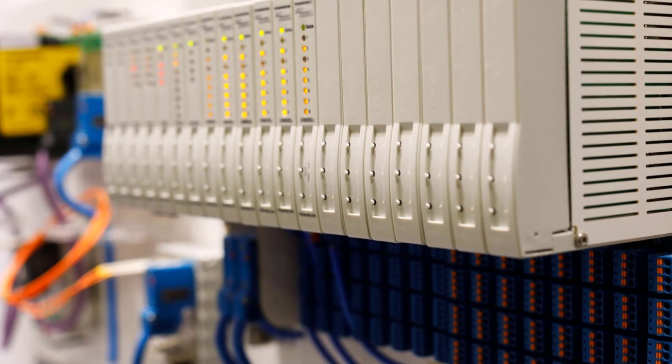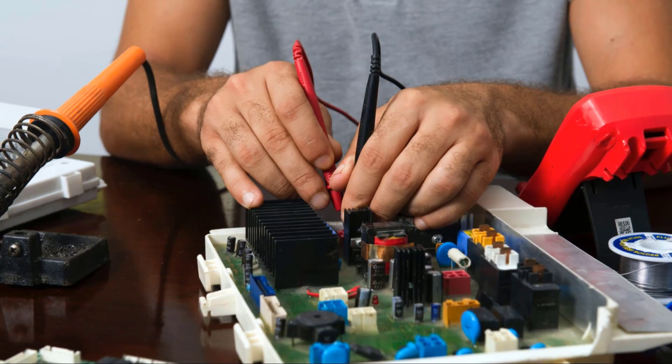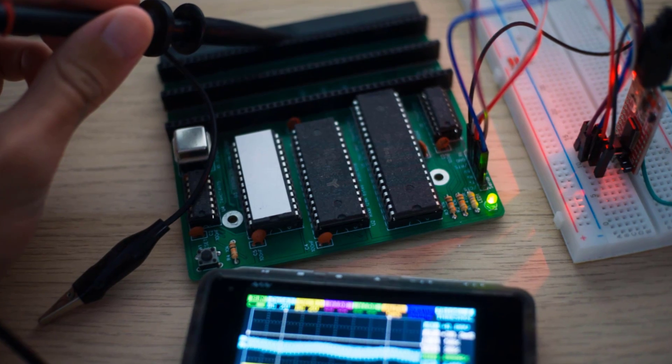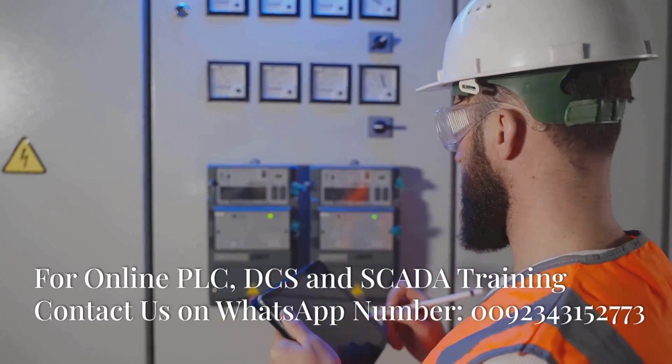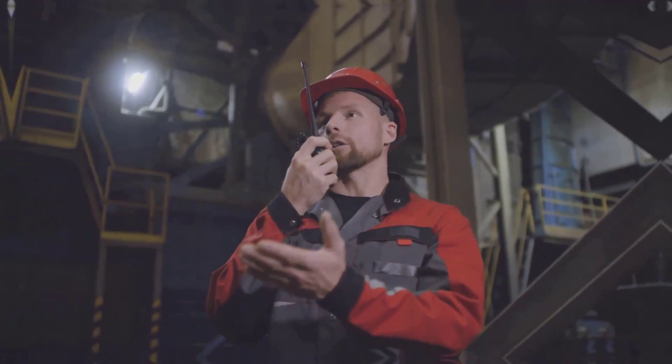The I/O modules, responsible for receiving and sending signals, were next on Ali's list. He systematically tested each module using a handheld programmer to send and receive test signals. His eyes darted back and forth between the programmer and the PLC, looking for any sign of life. The tension in the room was palpable.